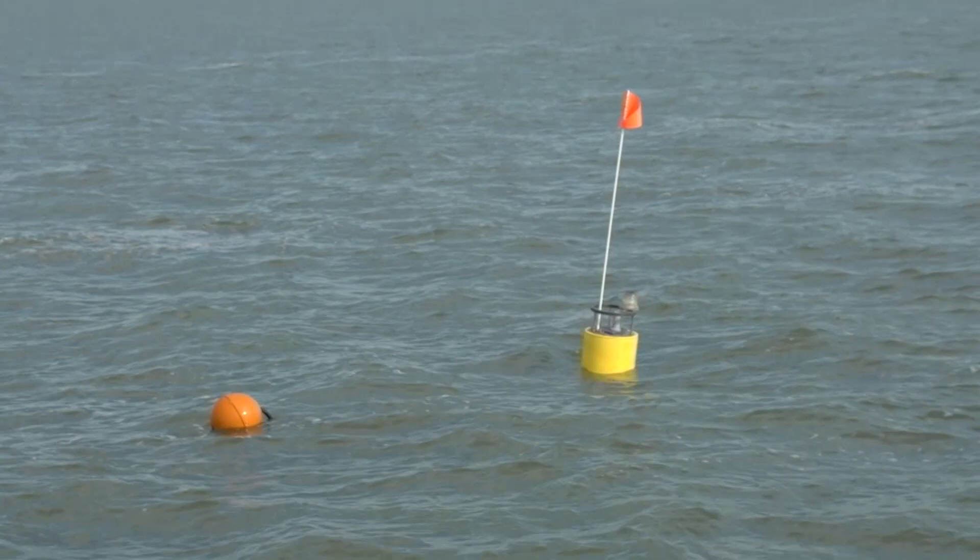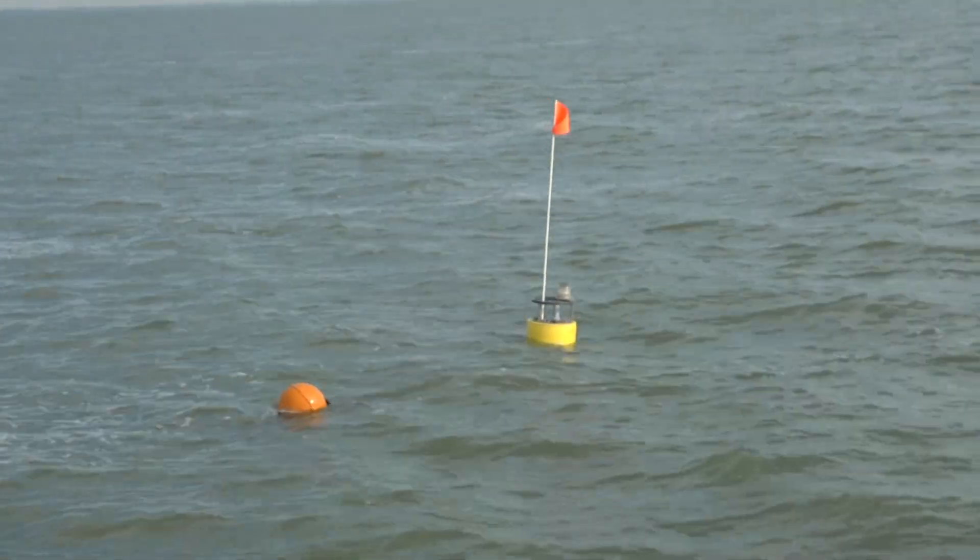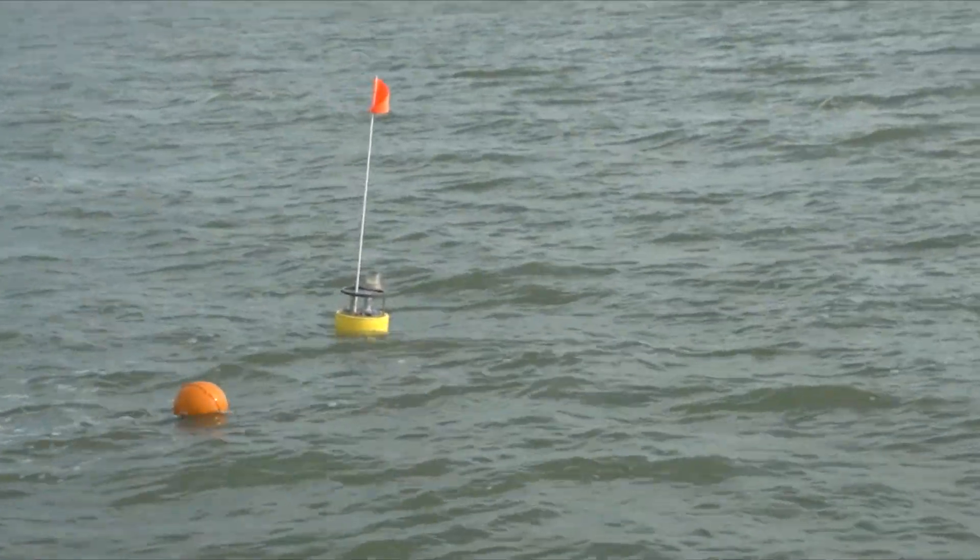The surface buoy acts as a marker so we know where we deployed it and can retrieve it, but also within that buoy is a modem that allows us to communicate with the machine and the machine to communicate with us as well. Anybody on this project will get emails when it's running, so we turned it on and we all got emails right away saying that it was working, which was pretty fantastic.